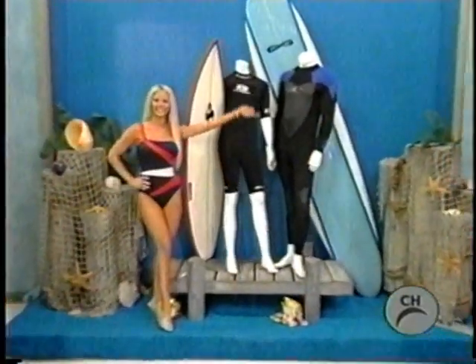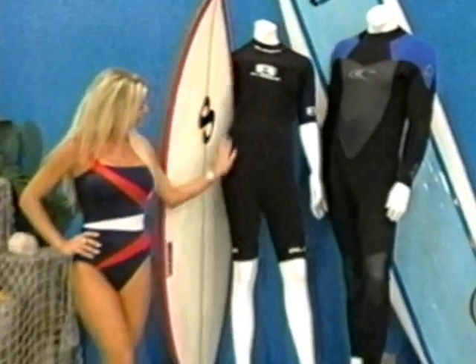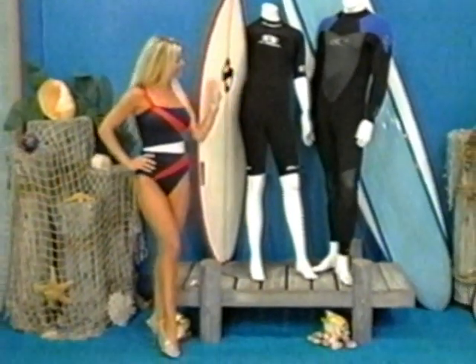It's cool surfboards and wetsuits — the most excellent prize: a pair of hand-crafted surfboards and a matching pair of wetsuits.